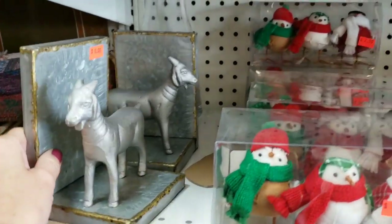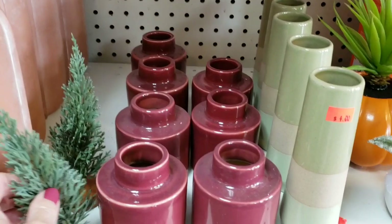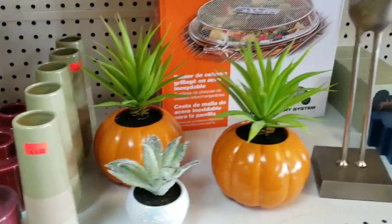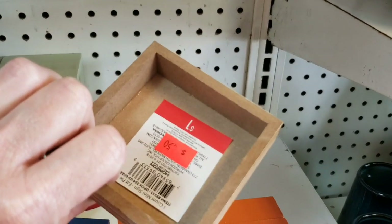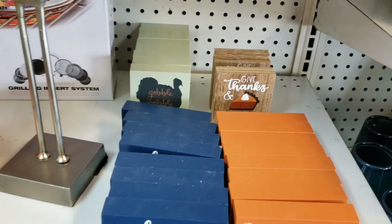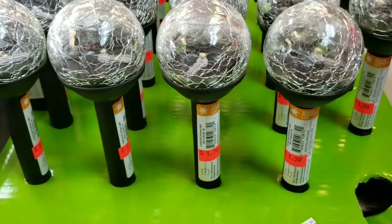$1.50. Some bookends — those were $8. Some vases, some flowers. I wonder why that tree was $2. Here's some of those wooden blocks from the dollar spot at Target — those were $0.50. Here's some solar-powered LED lights — those were $1.50.